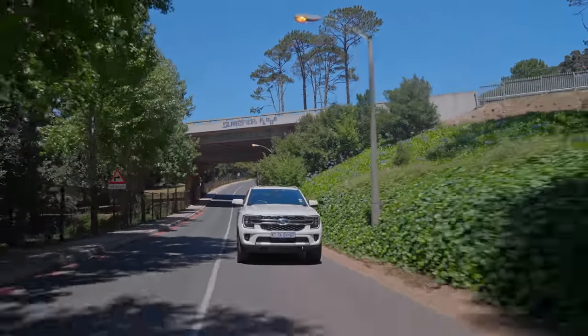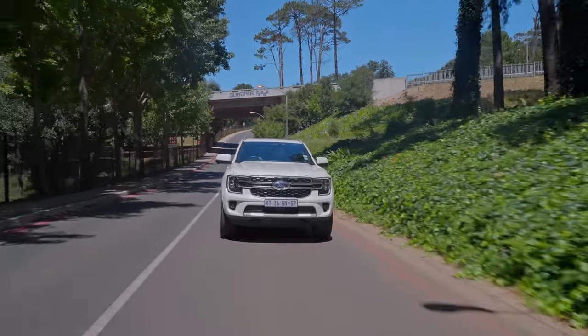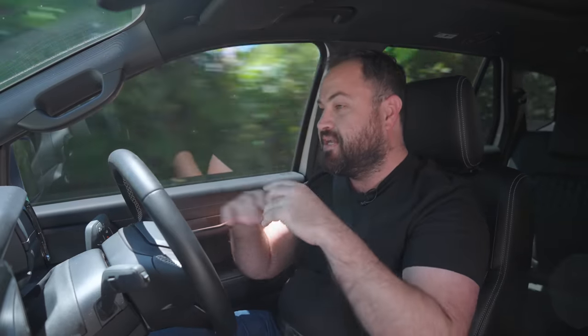It really is a thoroughly modern-feeling vehicle. It's bigger in every way over its predecessor and it is pretty much specced to the hilt. For your 1.1 million rand, you are getting a lot of boxes ticked.